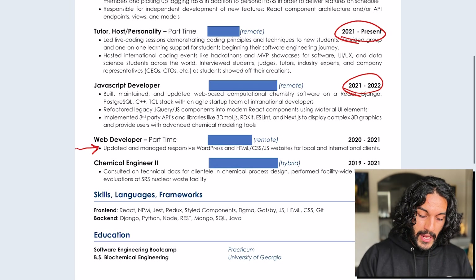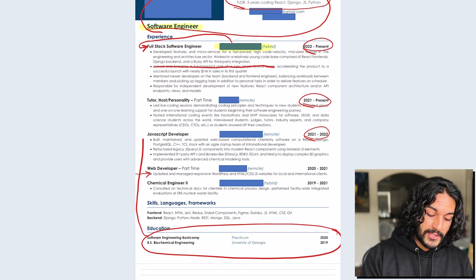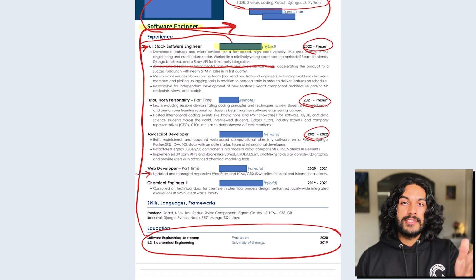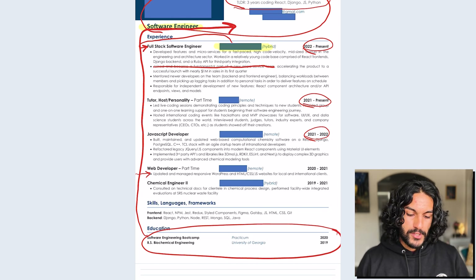Education should not be at the bottom — this should be at the top. Especially in the US, education matters the most. This doesn't mean you have to have gone to college; if you did a boot camp or self-studied, put that coursework and how you did at the very top of your resume.